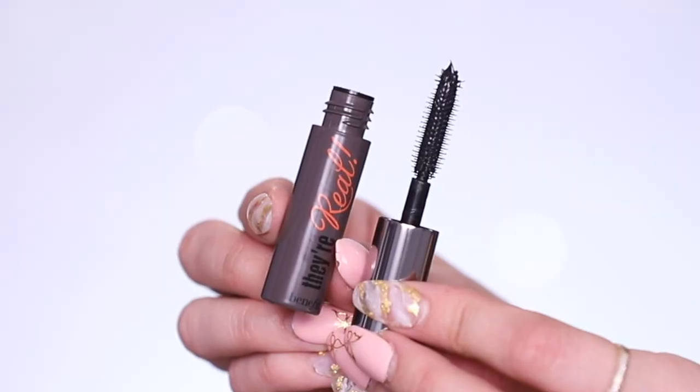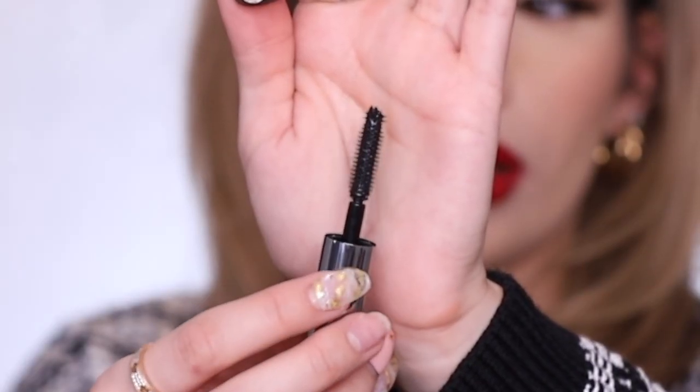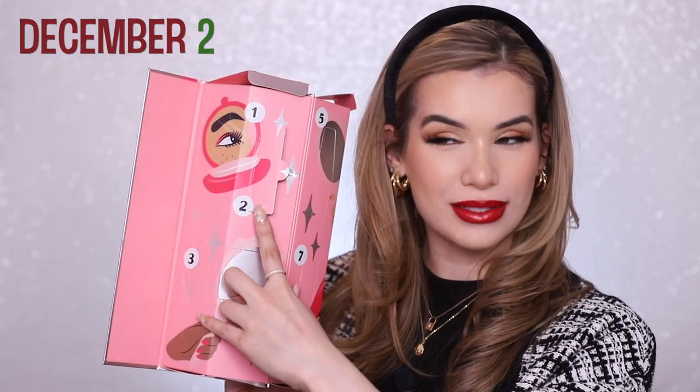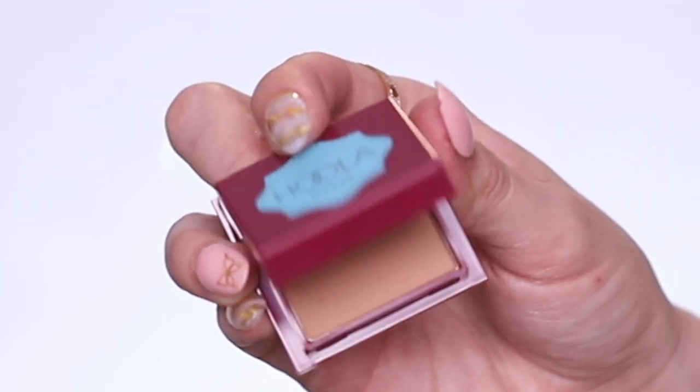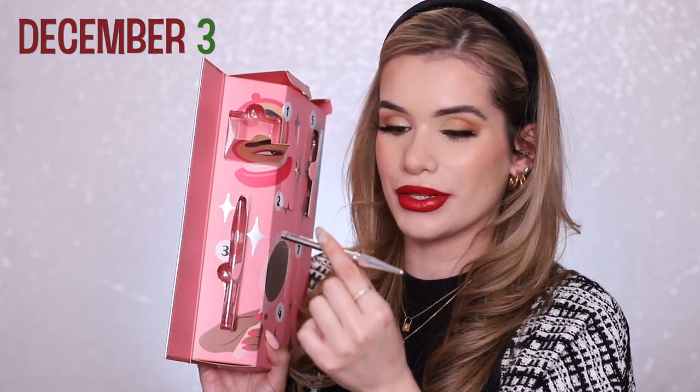I'm not mad about 12 days — if you're giving me good products, I'd rather have 12 really good products than 24 mediocre ones. Day one is their Real mascara in a travel size. I do really like this mascara — short spiky wand, great at lengthening and volume, but your lashes still look really natural. Day two is the Hula Bronzer in a fun size — I love the Hula Bronzer, really happy about that one.